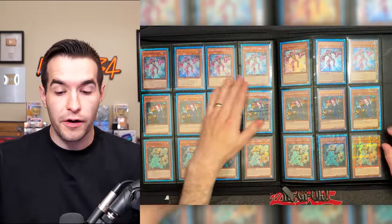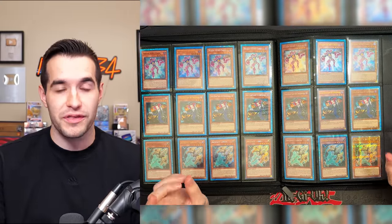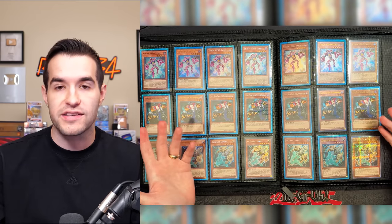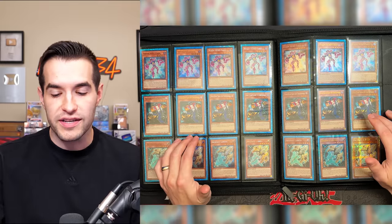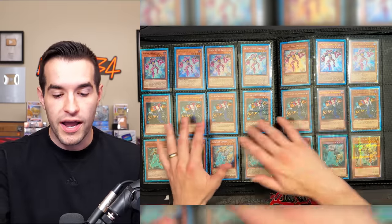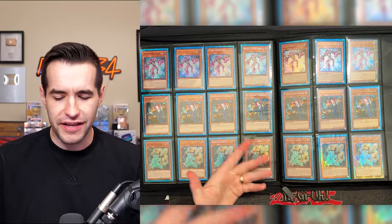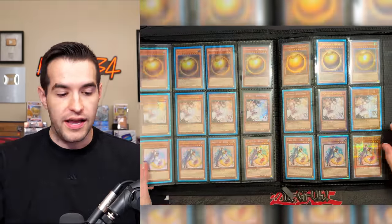We pulled a ton of Ferris throughout the live stream non-stop. Tour Guide from the Underworld is pretty cool — this originally had a Secret Rare from Extreme Victory, so it'll be interesting to see what that price goes to and how these prices hold up. I'm thinking it'd be fun to come back in a month or two and do a market watch video checking out how Rarity Collection is doing and how the other prints compare.